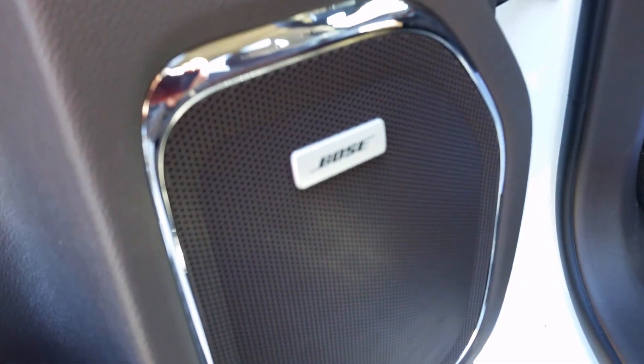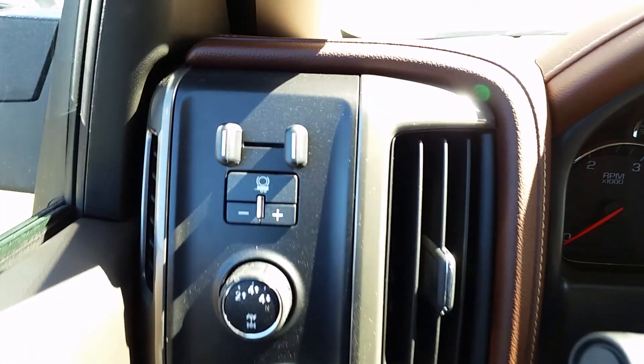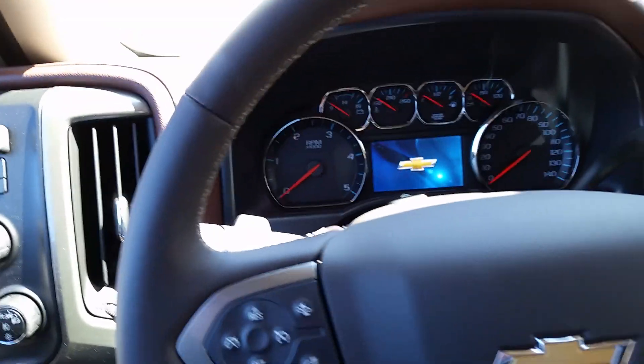I'm getting it started for you. It does have the High Country trim, so it's got the Bose stereo system. High Country name in there as well. This will also have the integrated trailer brake system right there, four-wheel drive — there's the switch for it.